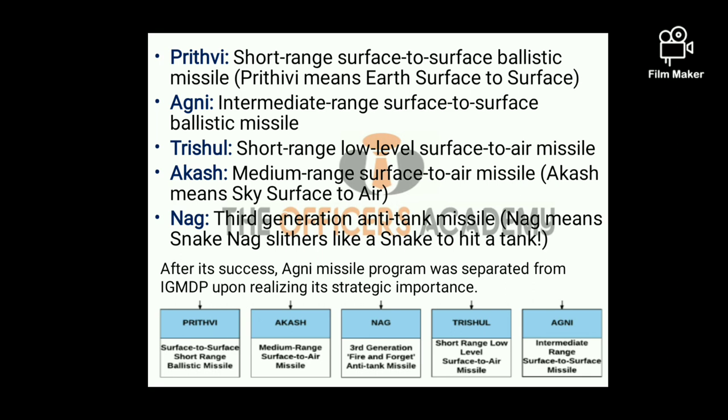Keeping in mind the requirements of various types of missiles by the defense forces, development of five missile systems was taken up under IGMDP. The first one is Prithvi. Prithvi is a short-range surface-to-surface ballistic missile. Prithvi means Earth, so surface-to-surface — the surface can be land surface or sea surface.